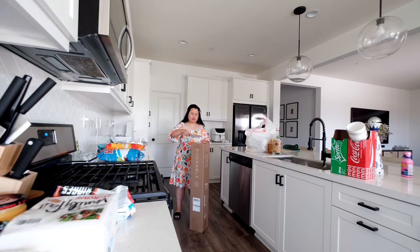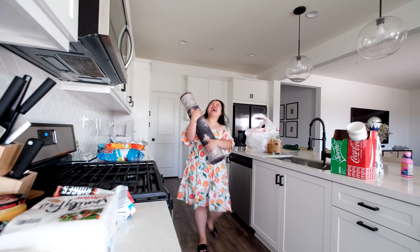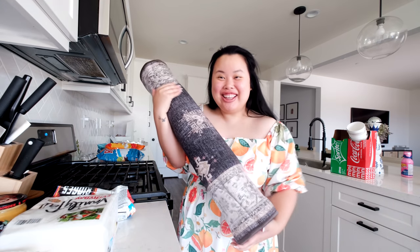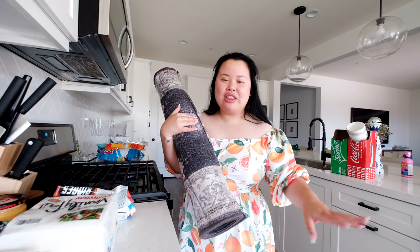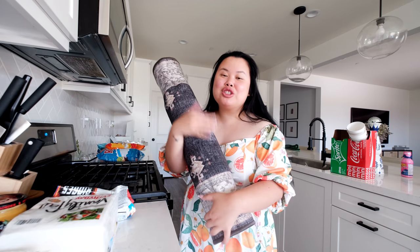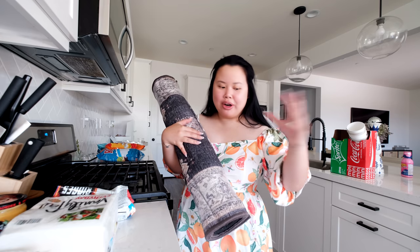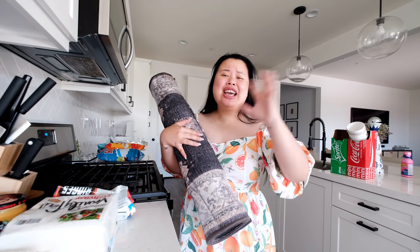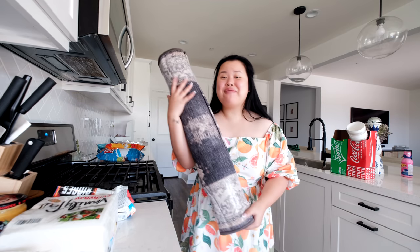The rug runner is gonna go right here in between the island, which is where the sink is, and the stove. So I got this color and when I saw this on the website I was literally dying for it. Rugable is very pet friendly, kid friendly — basically super friendly for anything that goes on or walks across the rug, which I love because we have four dogs and eventually we're gonna have some kids crawling on it.